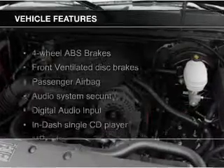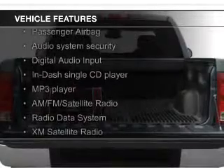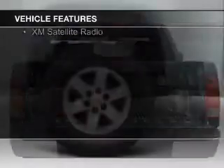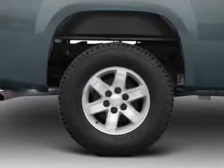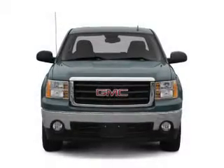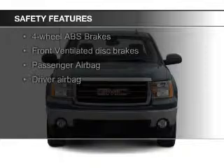The features include Sirius XM satellite radio, digital audio input, an adjustable tilt steering wheel, an MP3 player, power steering, and an AM-FM stereo with a CD player. Safety was made a priority with these features.